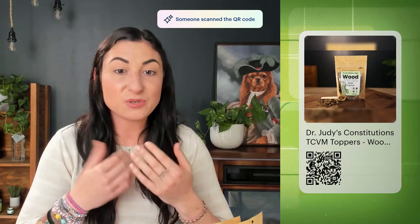Next, we're going to talk about two of Dr. Judy's constitutions. There are five constitutions based on the five elements, and she developed two different things for each constitution. We have whole, complete, and balanced diets for each constitution available only at allprovide.com — these are actual meals you can feed to your dogs. If you take the pet personality quiz, it will walk you through how to identify which diet best fits your pet's constitution. The good news is they're all complete and balanced, so you won't go wrong.